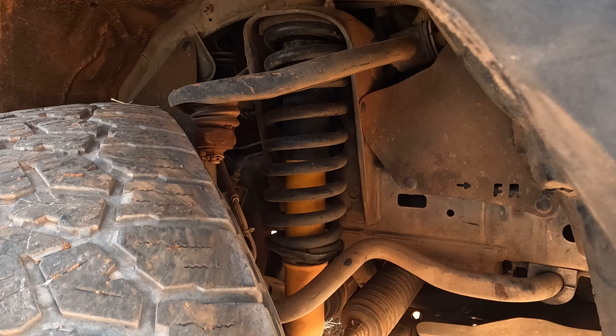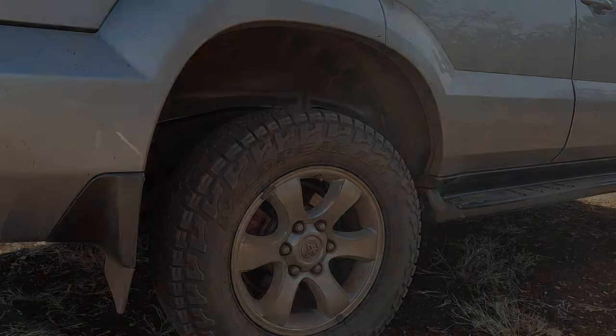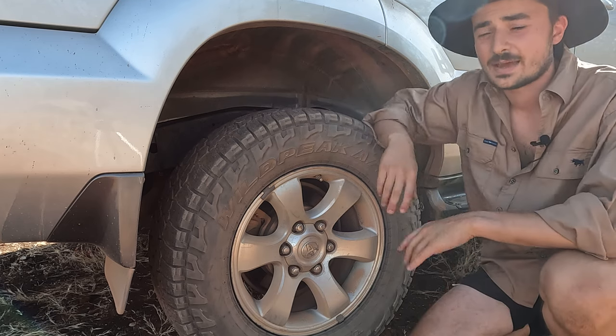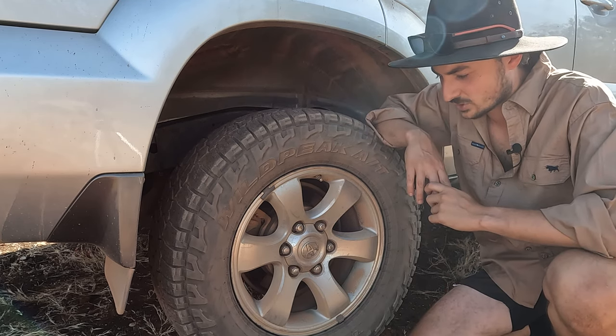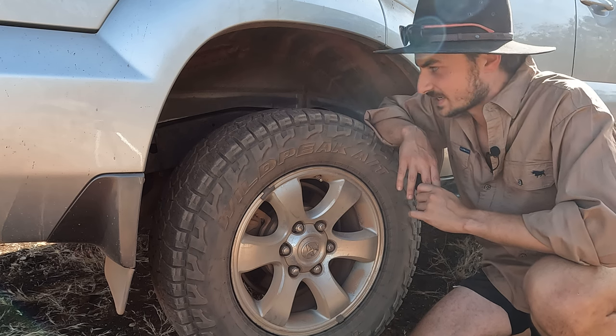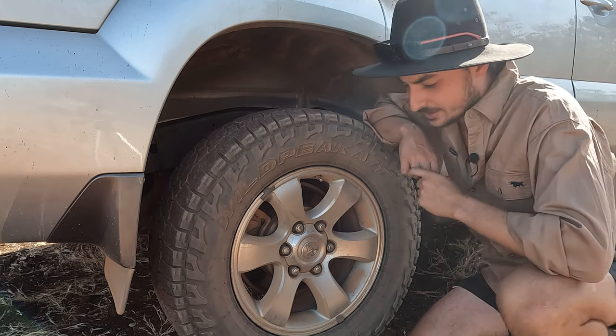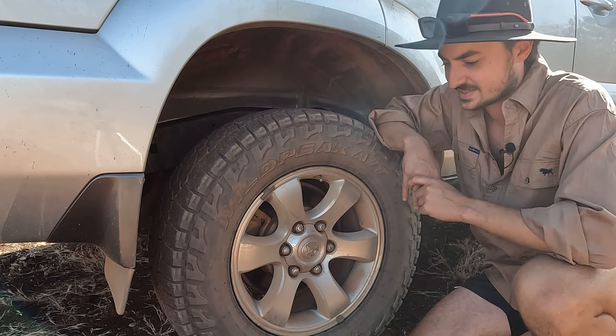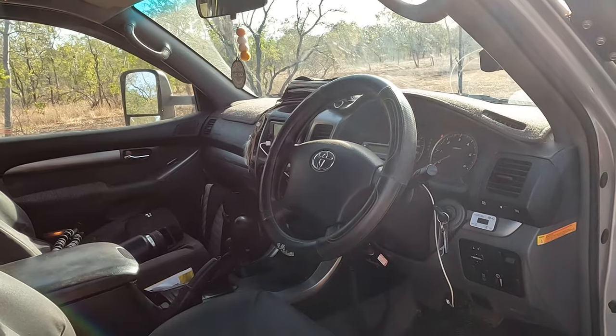Underneath, suspension-wise, we have Old Man Emu with a 2-inch lift - they are rated in the rears and basically just give the car a little bit of a lift. The 2-inch lift has saved us from a couple of larger-than-normal rocks so I'm quite happy with that. We've also put airbags in for towing our camper trailer - I think this has made quite a big difference because the rear end on these 120 Prados does sag quite a bit. I installed the Polyair airbags in the rear just so it doesn't sag too much when the trailer's on the back.